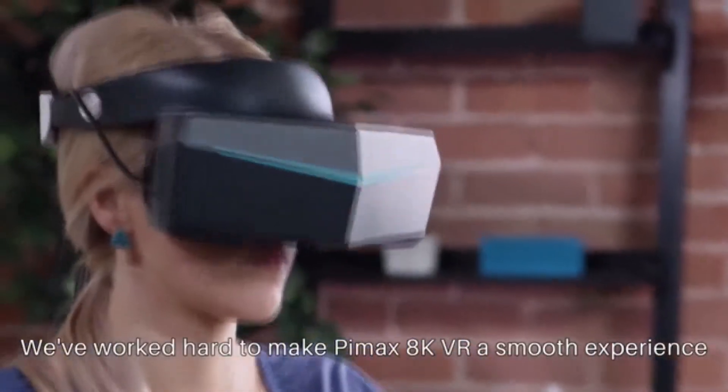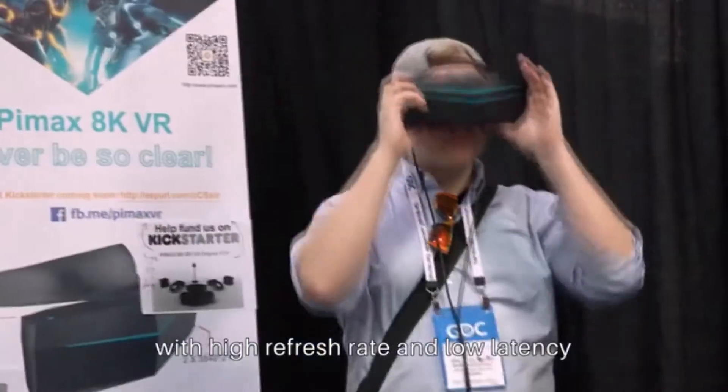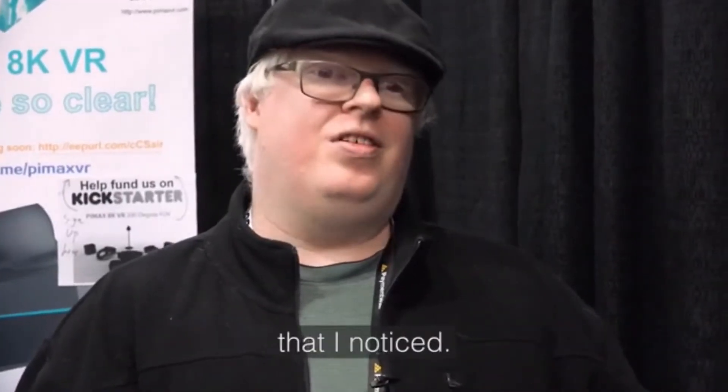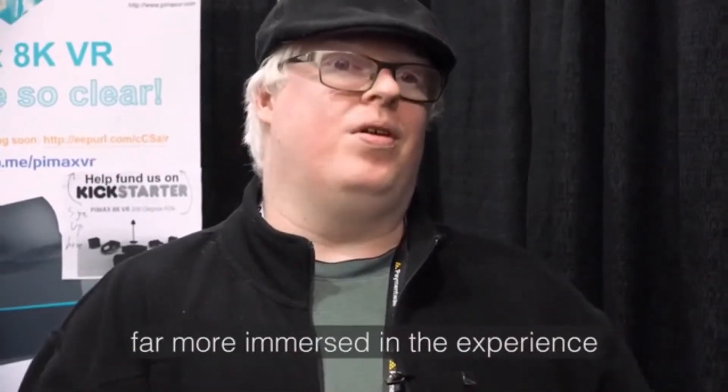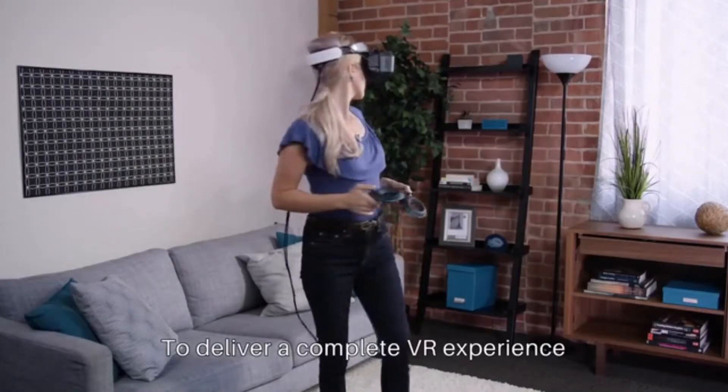We've worked hard to make Pimax 8K VR a smooth experience with a high refresh rate and low latency, even on modest hardware. The clarity of the screen is great, there's no visible motion blur that I noticed. It makes you feel far more immersed in the experience than any other headset.